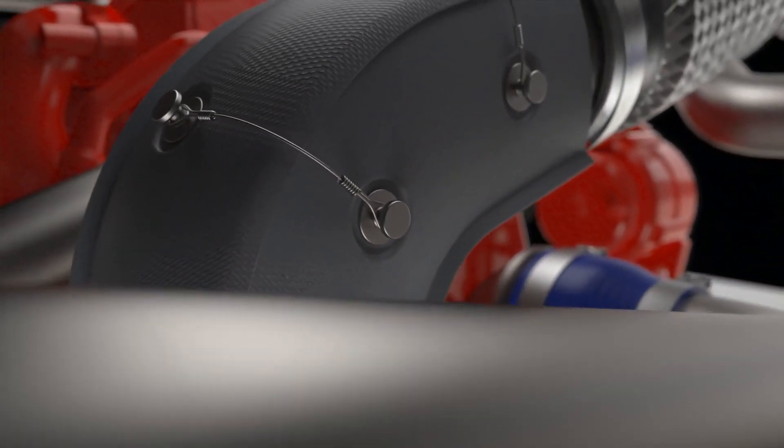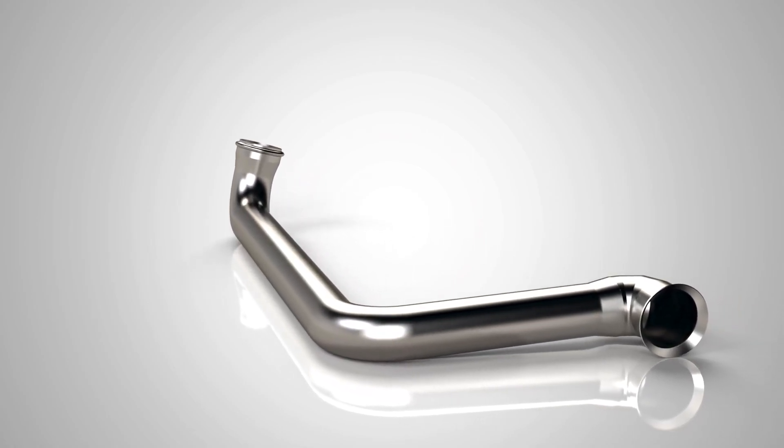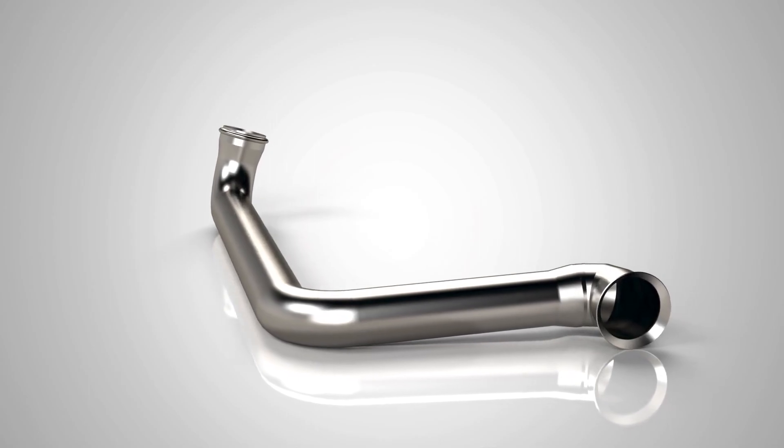We use materials ranging from aluminized steel to a wide range of stainless steels. We offer mandrel or compression bending in strict accordance with your specifications.